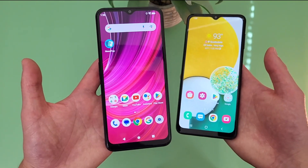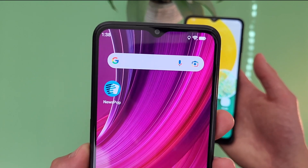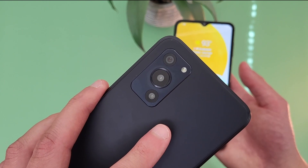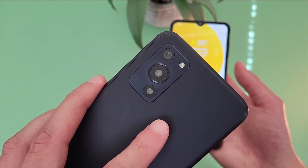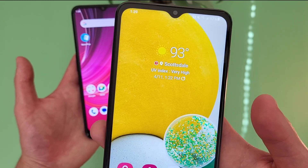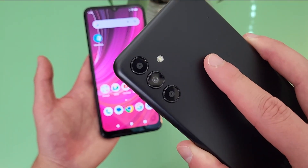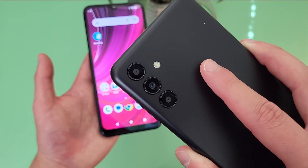Taking a look at the camera setups: with the Blue F92E5G, up front we have a 13MP selfie camera, then on the back we have a triple camera setup with a 50MP main camera, a 2MP macro camera, and a 0.3MP depth sensing camera. With the Samsung Galaxy A13 5G, we have a 5MP selfie camera, then on the back a triple camera setup with a 50MP main camera, a 2MP macro camera, and a 2MP depth sensing camera.